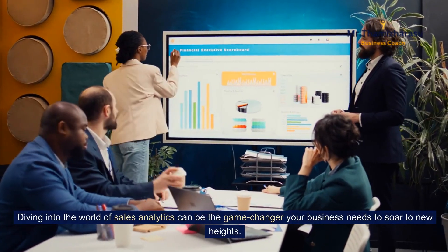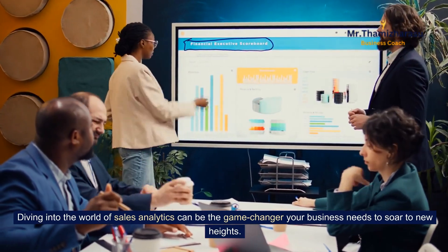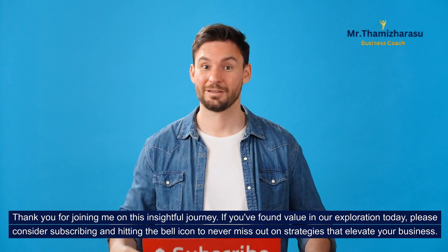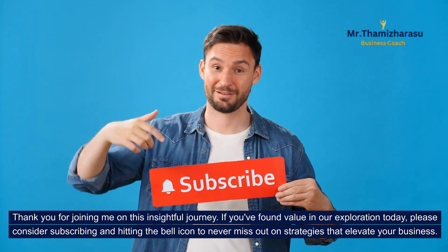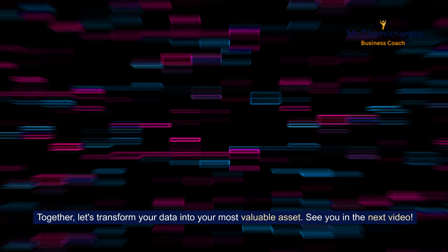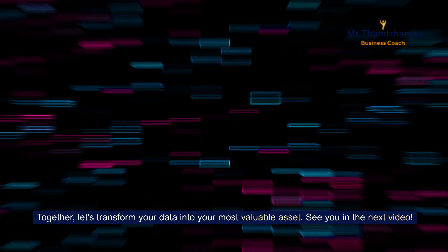Diving into the world of sales analytics can be the game changer your business needs to soar to new heights. Thank you for joining me on this insightful journey. If you found value in our exploration today, please consider subscribing and hitting the bell icon to never miss out on strategies that elevate your business. Together, let's transform your data into your most valuable asset. See you in the next video.